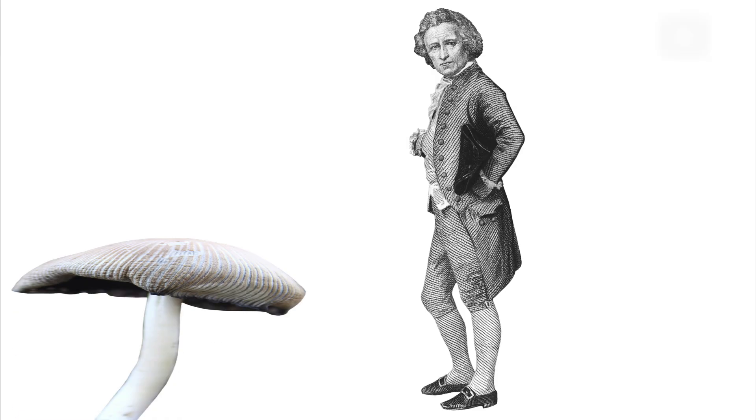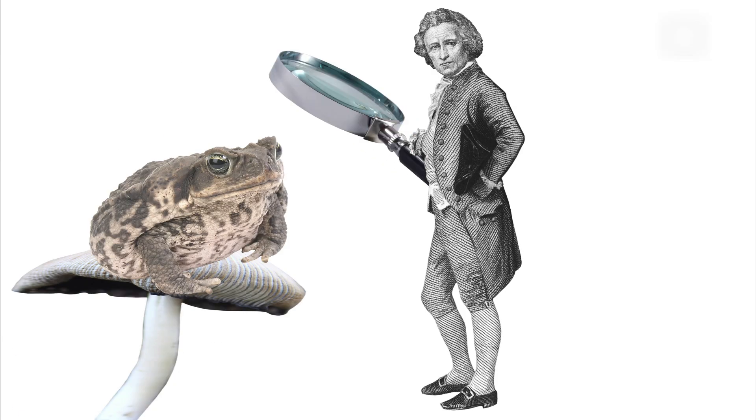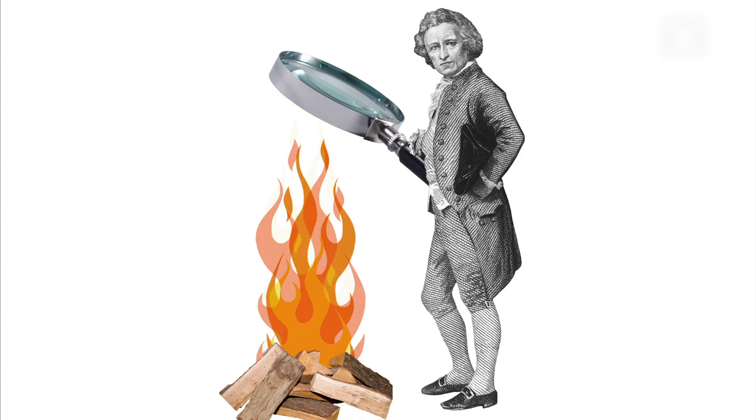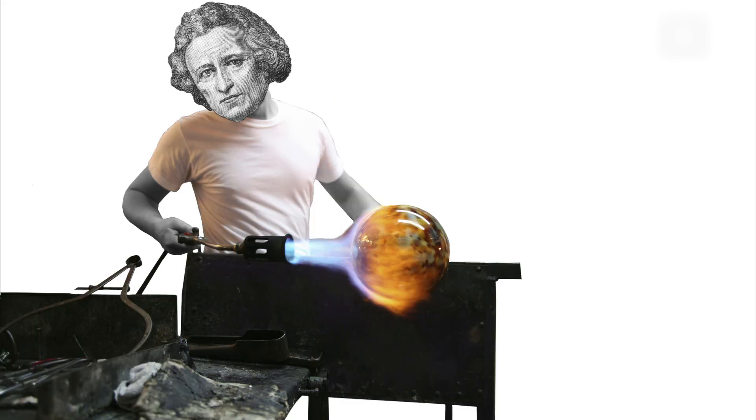Daniel was always fascinated by natural science. At 16, he began training as a merchant, but he still conducted independent research, especially with temperature. He traveled extensively and became a glassblower by 1717.